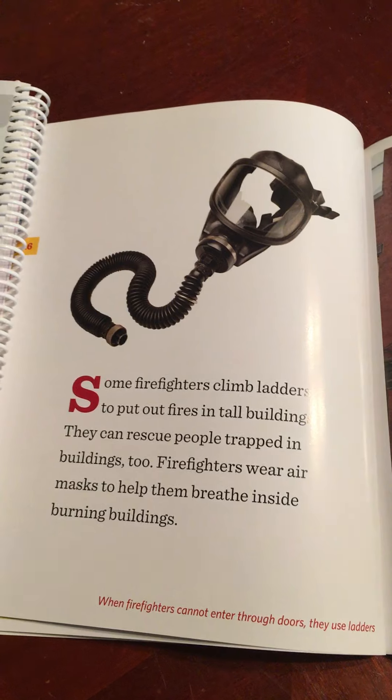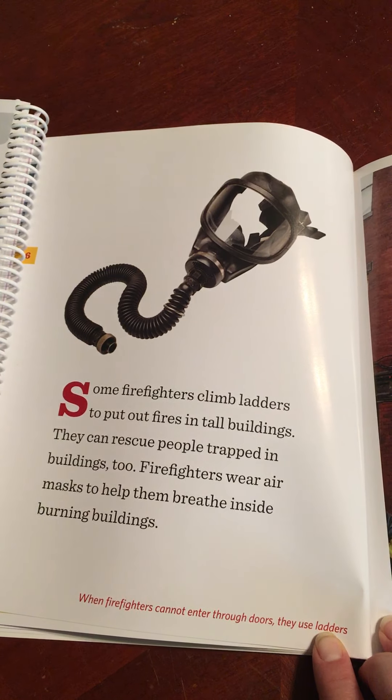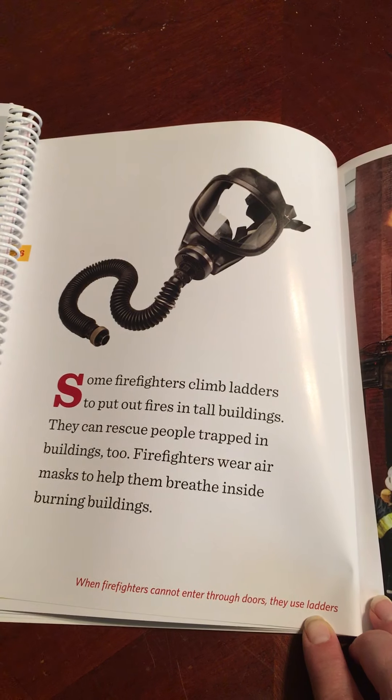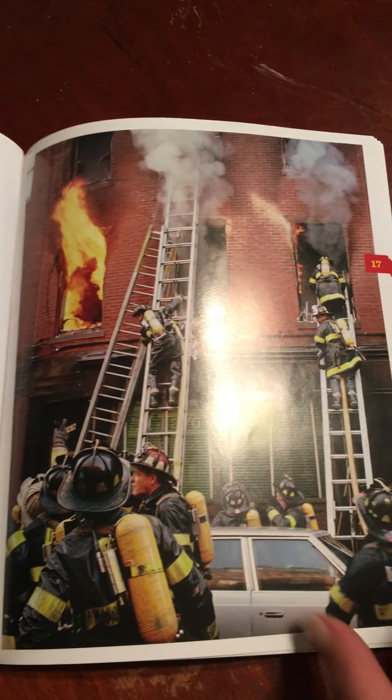Some firefighters climb ladders to put out fires in tall buildings. They can rescue people trapped in buildings too. Rescue means to save. Firefighters wear air masks to help them breathe inside burning buildings. When firefighters cannot enter through doors, they use ladders.